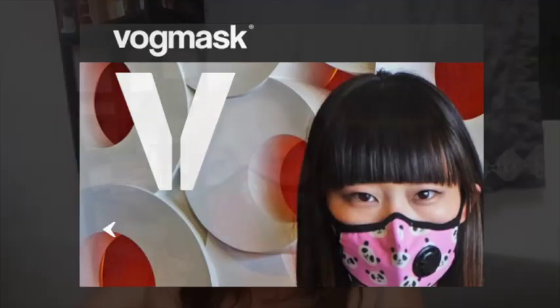This is my review of the Vogue mask. I just got home from surgery and you can see right here where they cut out the biopsy areas of my face from being in the sun for a long time.